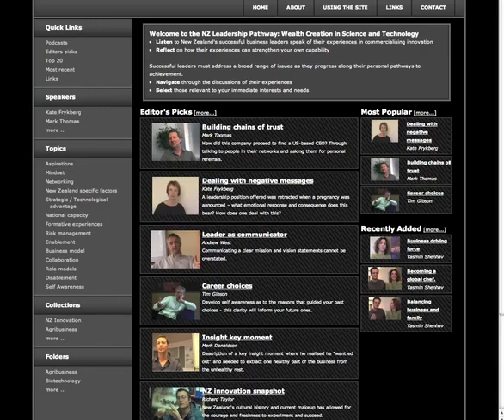Learner-led experiences allow you to recreate your own learning pathway and follow your individual leadership questions and interests. This is made possible by the thematic interface, allowing you to click on stories and themes that are top of mind for you as you watch.